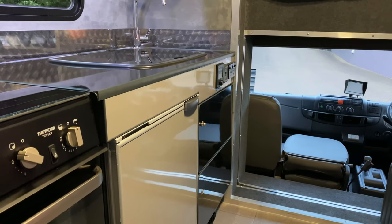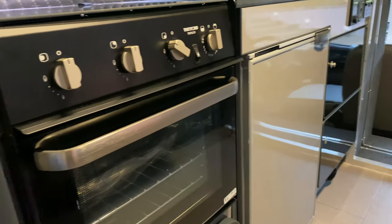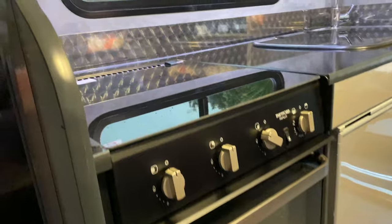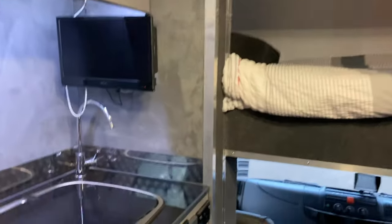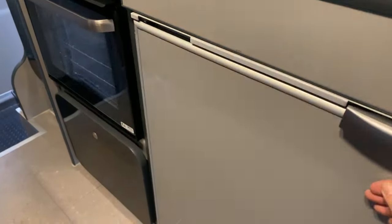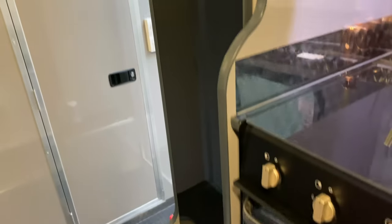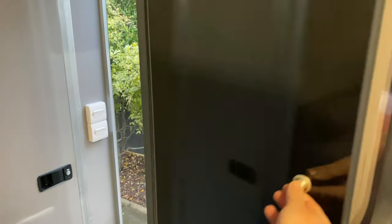There's more storage with those black drawers, and you've got a great-size fridge with a freezer unit, a gas oven and grill and hob, and more storage above. I'll show you inside that fridge. Storage underneath the oven and a large long storage cupboard here.